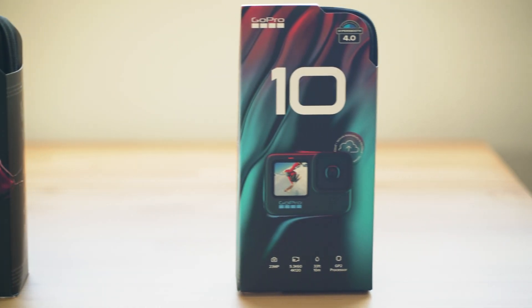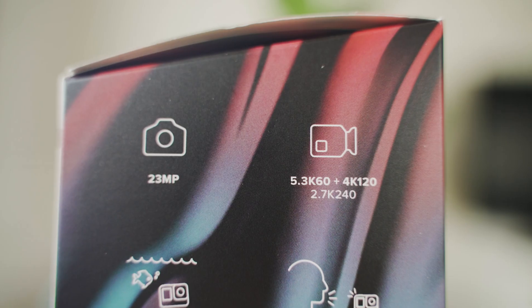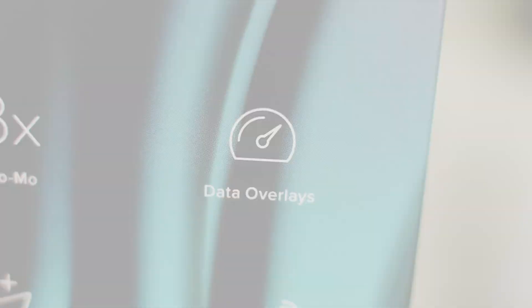One more gear, one more GoPro. We've all seen the reviews on the image quality, but what about the GPS quality? Let's find out.